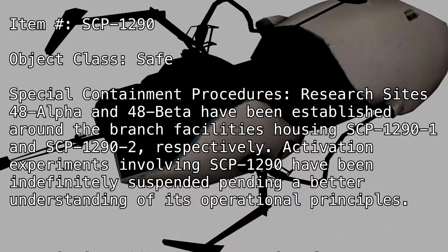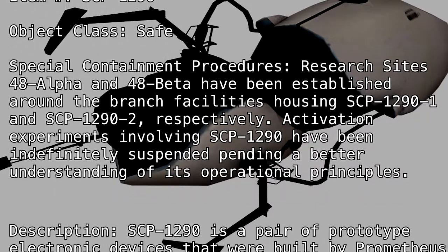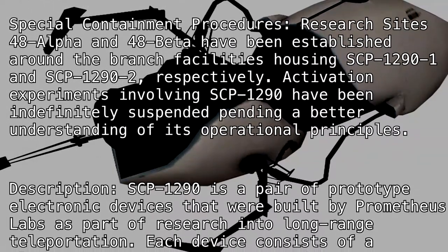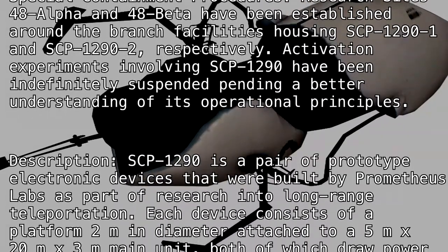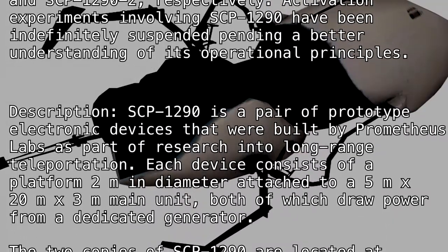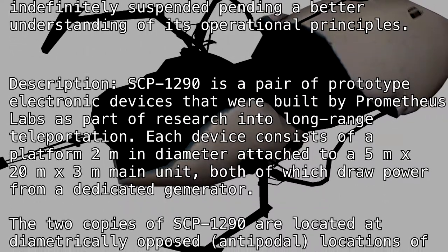Description: SCP-1290 is a pair of prototype electronic devices that were built by Prometheus Labs as part of research into long-range teleportation. Each device consists of a platform 2 meters in diameter attached to a 5 meter by 20 meter by 3 meter main unit, both of which draw power from a dedicated generator.